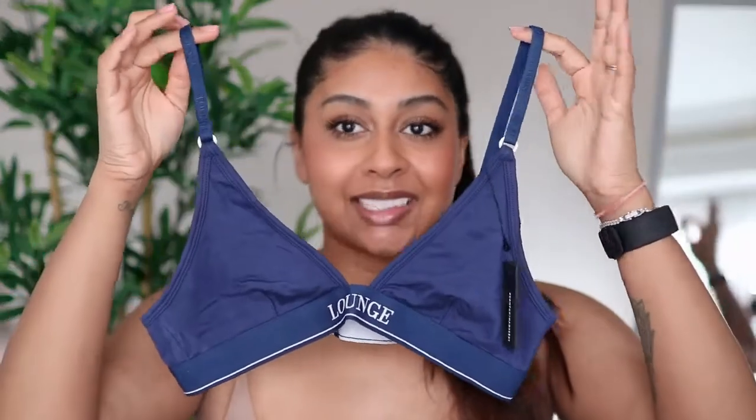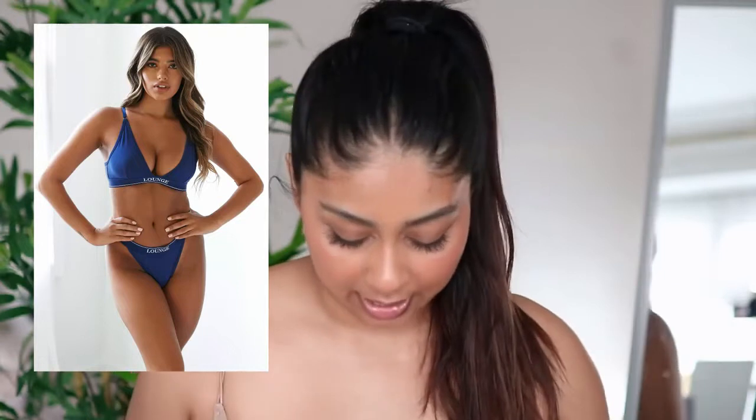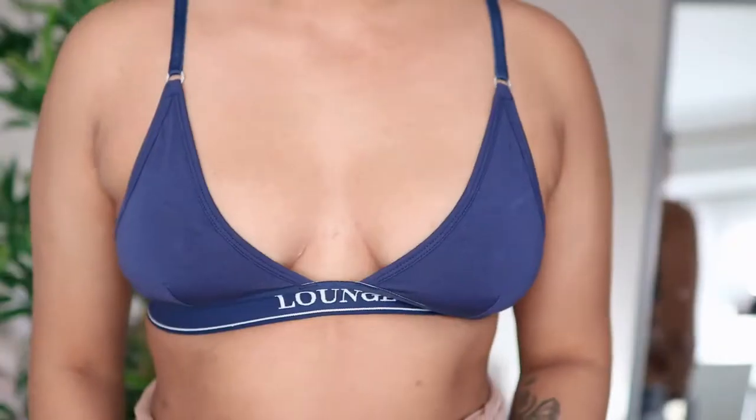The next set I got is the Bamboo Minimal Triangle set in a navy shade — a color I don't already have. It comes with a thong-style underwear, size M, and I got a size S in the bra. This set is usually £40 but you can get it for £28, and it's available in black, gray, pink, navy, olive, and red.